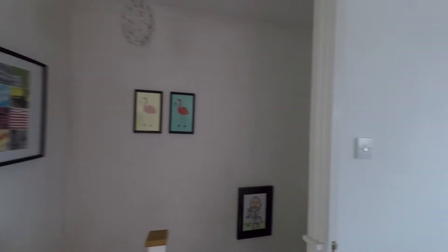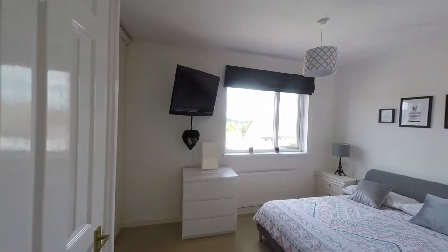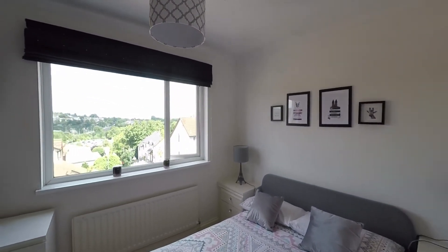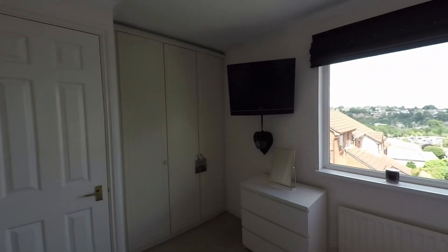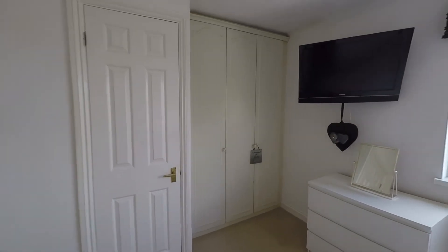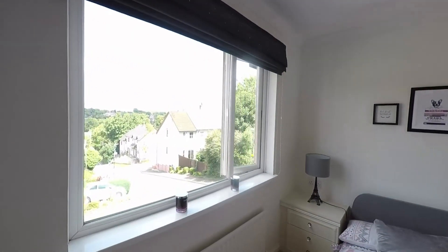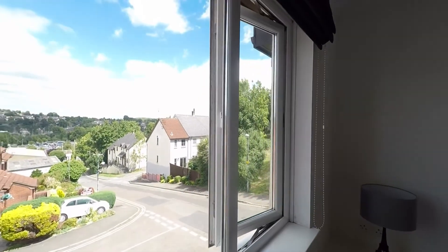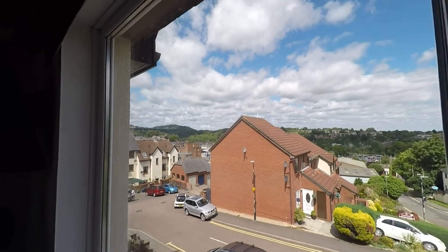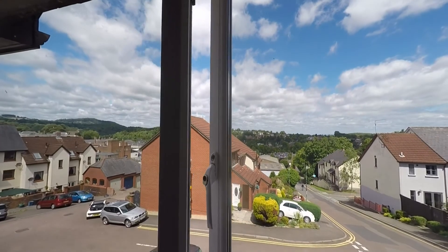Making our way into bedroom one — the biggest of all three bedrooms — we can see a very generous-sized double room with a good range of built-in storage. Being slightly more elevated, we also have fantastic views to the front and we are able to see the castle from here, with some fantastic far-reaching views from this property.